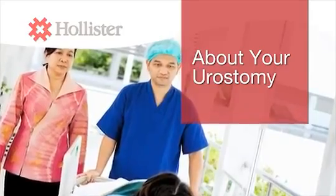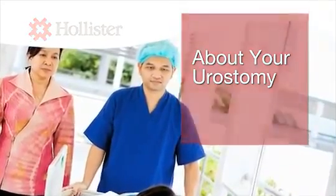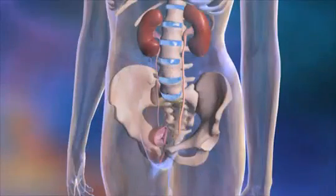If you have a urostomy or are going to have urostomy surgery, it may be helpful for you to understand how the human urinary system works.